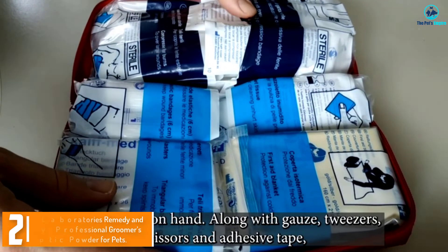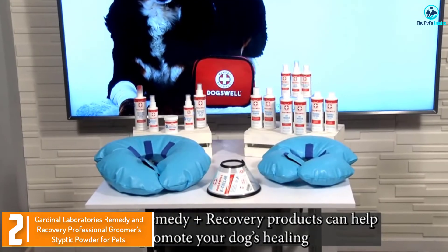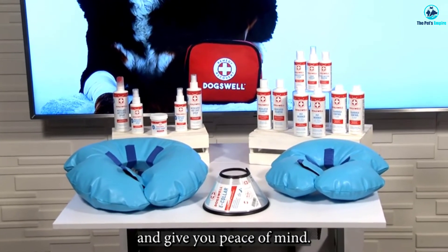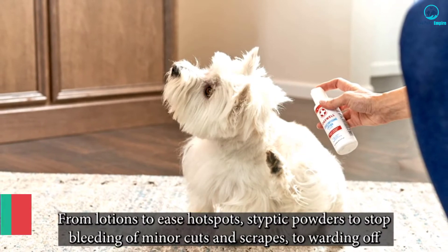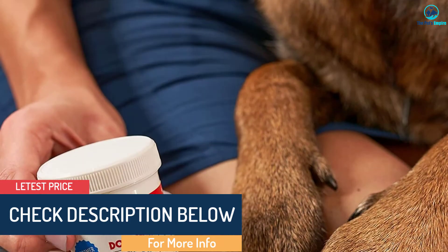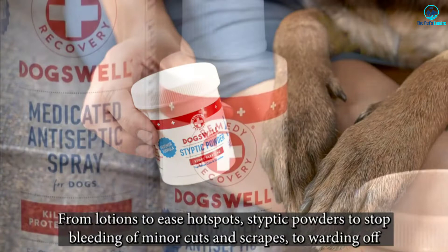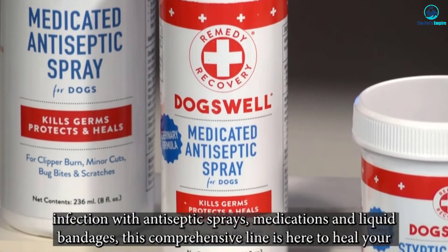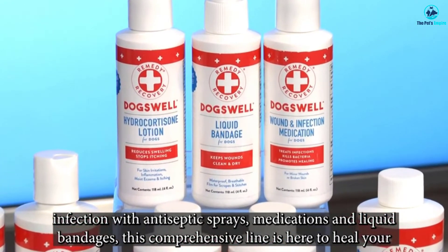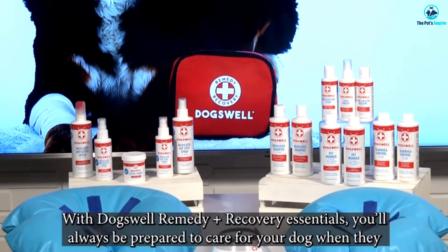At number 2, we have the Cardinal Laboratories Remedy and Recovery Professional Groomers Styptic Powder for Pets. This is not only one of the best grooming tools for dogs but also one of the most essential for pet parents who groom their pets often. You don't want to cut your dog's nails too close to the quick, but accidents do happen. When claws are accidentally clipped too far back, it can nick the blood vessels and potentially cause profuse bleeding. This styptic powder from Cardinal Laboratories should stop the bleeding quickly — and it does. The blood clotting powder contains ferric subsulfate, bentonite, and other ingredients, but no anesthetic or antiseptic.